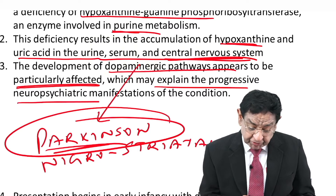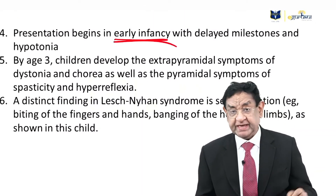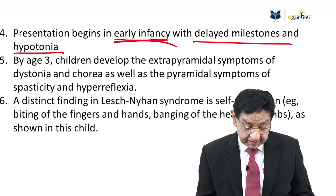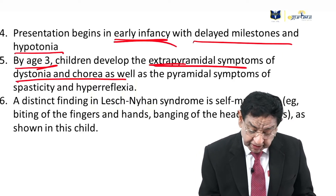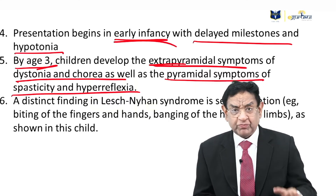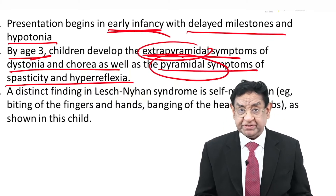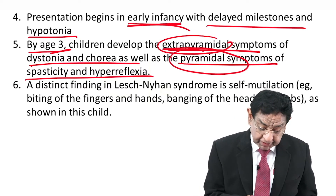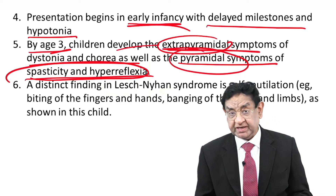The progressive neurological manifestation begins in early infancy with delayed milestones and hypotonia. By the age of 3 years, children develop extrapyramidal symptoms of dystonia and chorea, as well as pyramidal symptoms of spasticity and hyperreflexia. Something unique — normally we don't find a patient having both extrapyramidal and pyramidal features together. Spasticity and hyperreflexia are features of pyramidal involvement; dystonia and chorea are extrapyramidal features.